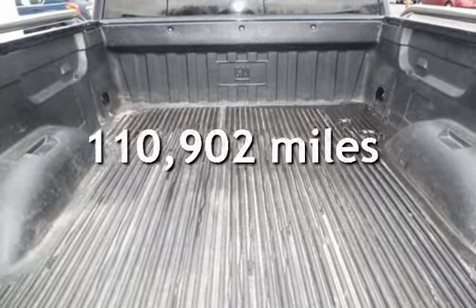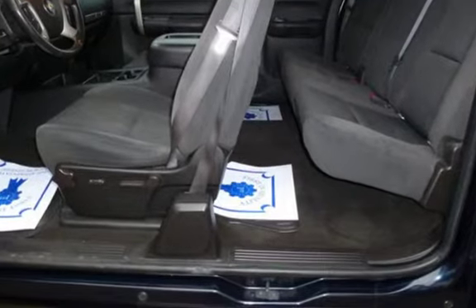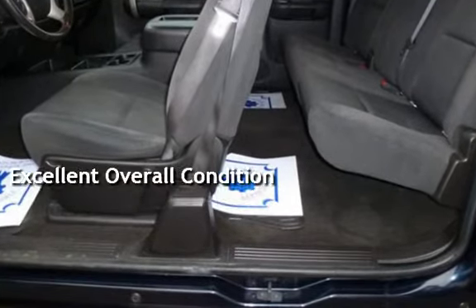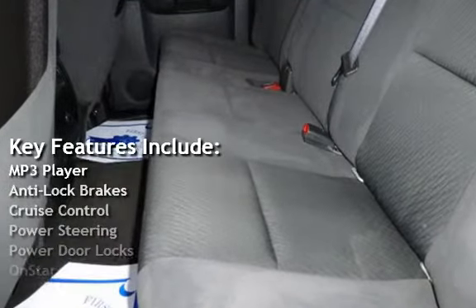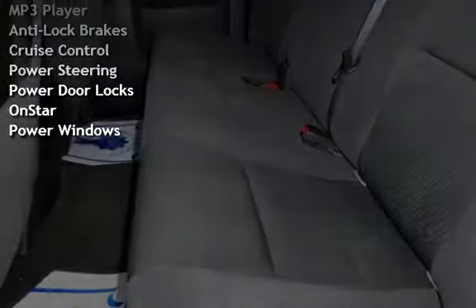This Chevrolet has less than 111,000 miles on the odometer. This vehicle is in excellent overall condition. Key features include MP3 player, anti-lock brakes, cruise control, power steering, power door locks, OnStar, and power windows.